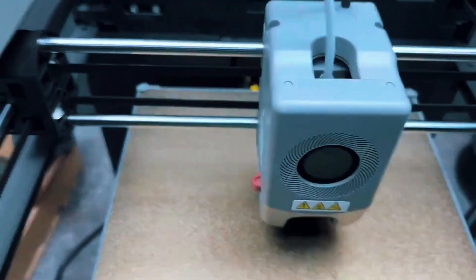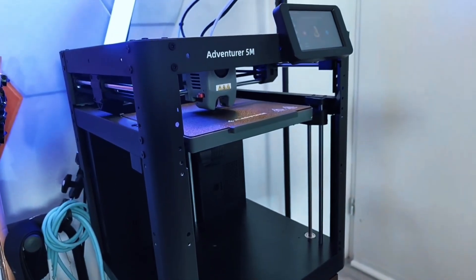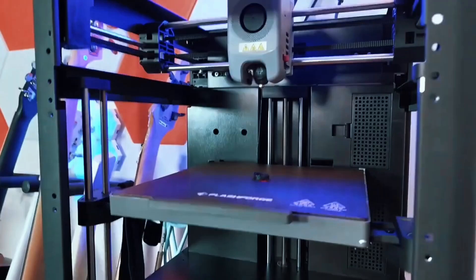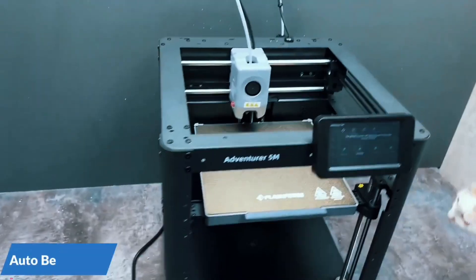With a Core XY build, 600mm/s speed, and 20,000mm/s² acceleration, this printer is seriously fast. Ideal for rapid prototyping, it slashes production time without compromising on accuracy. Speed meets efficiency like never before.